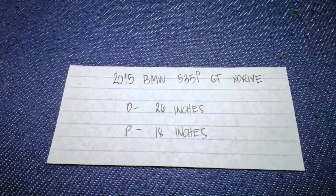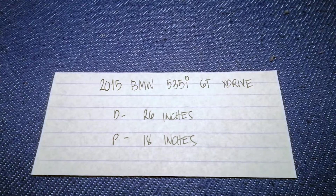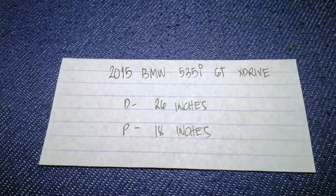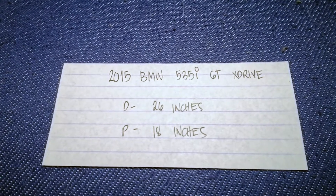If your 2015 BMW 535i GT xDrive uses a different size, or if you know a cheaper place to buy a wiper blade replacement, just comment down below and let the rest of us know. Don't forget to check the video description for the updated price. Thank you for watching — please like and subscribe.